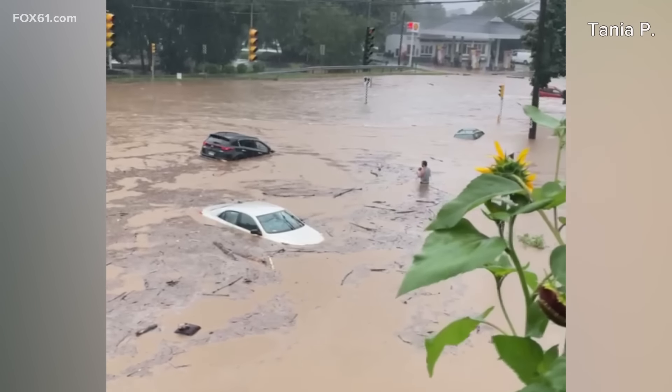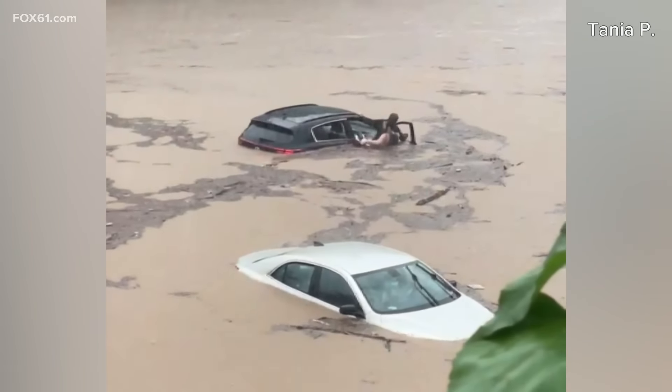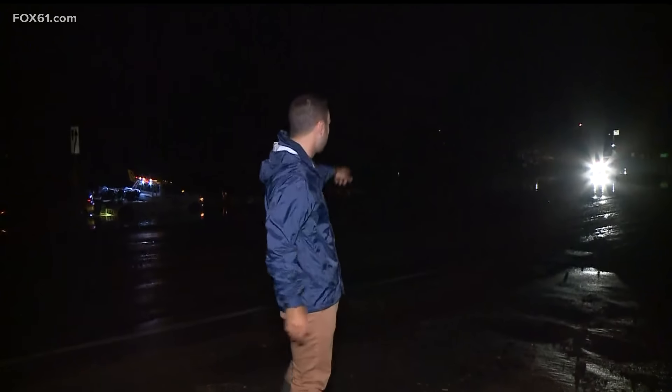This morning, we checked the Eversource map just a few moments ago — Southbury is seeing the highest power outages in the state, about 930 as of that last check. Also, more than a dozen roads are still closed because of issues like this — all this debris and flooding we're seeing around here.